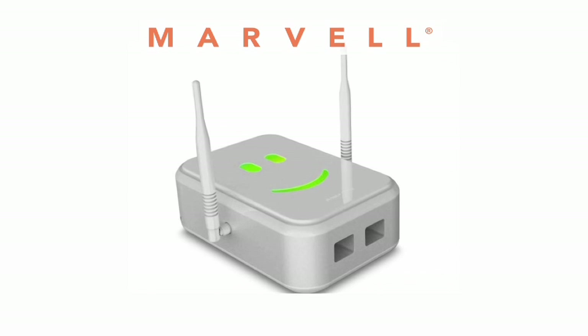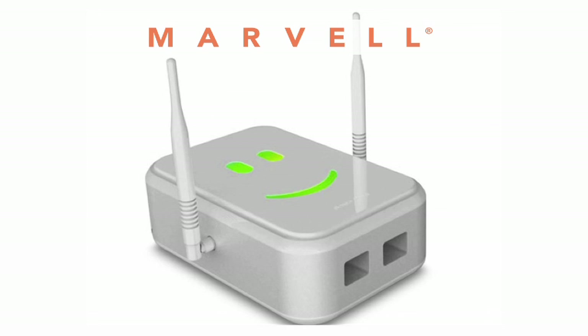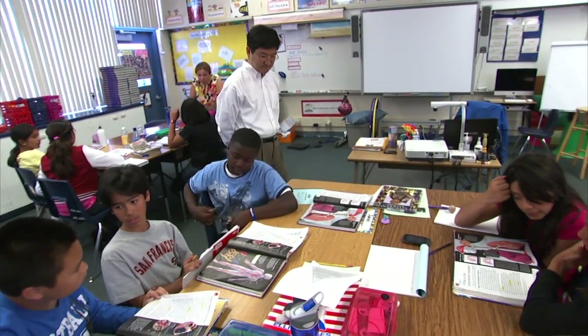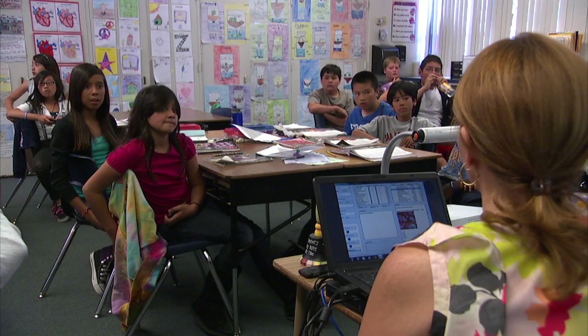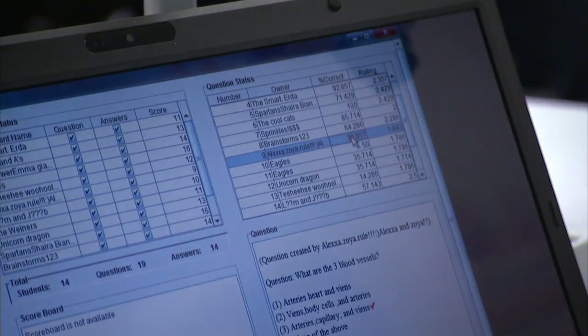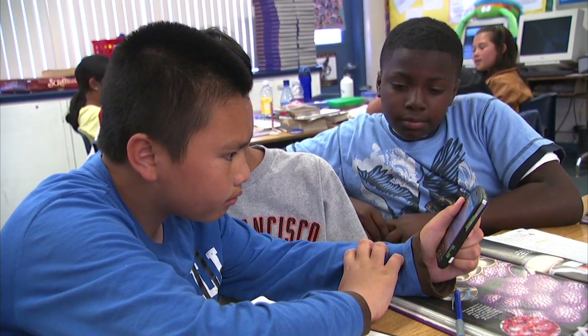SMILE is partnering with Marvell Technologies, a leading semiconductor manufacturer, to create the SMILE plug, which will make the SMILE program both cheaper and easier to deploy around the world. We're also setting up a SMILE consortium — a team that will manage SMILE as open-source and distribute it as free software to classrooms around the world, so that any teacher anywhere can take advantage of it to enhance their teaching and learning.